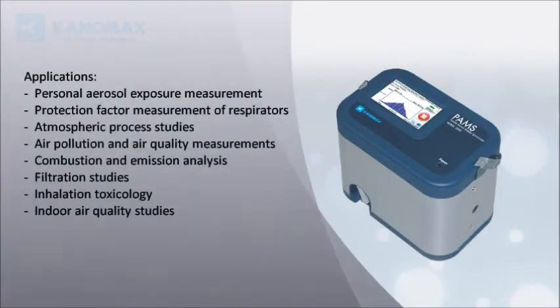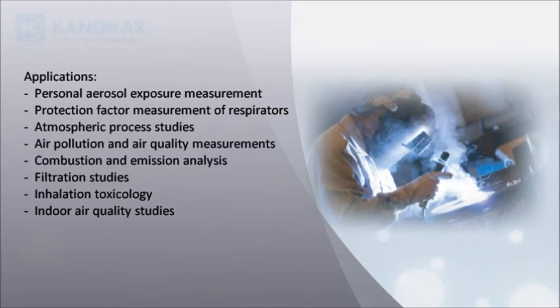Electrical Mobility Size Spectrometer designed for portable, mobile, or handheld aerosol sampling applications.